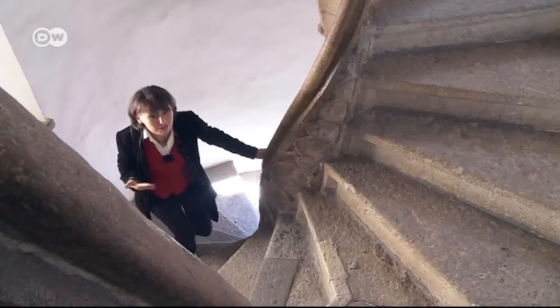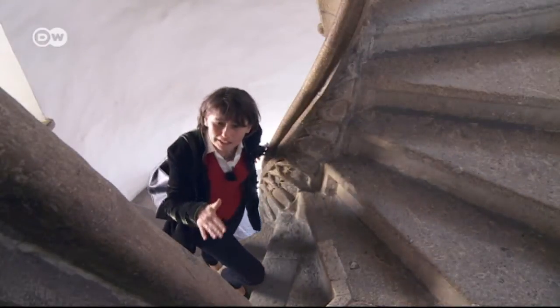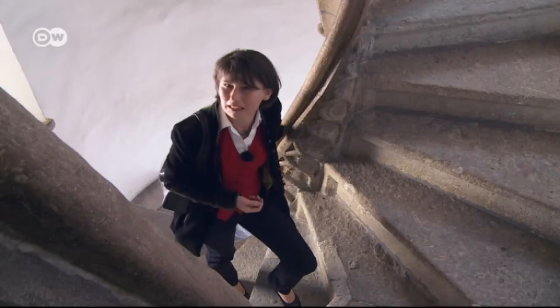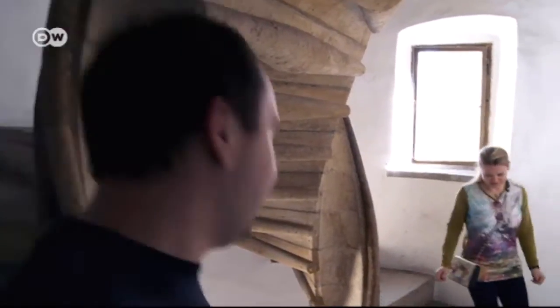'What's unique about this stairway is that it's made up of two spiral staircases running in opposite directions. On every floor they merge into one stairway and separate again — you might say it's a design from the Middle Ages.' Locals call it the stairway of reconciliation.